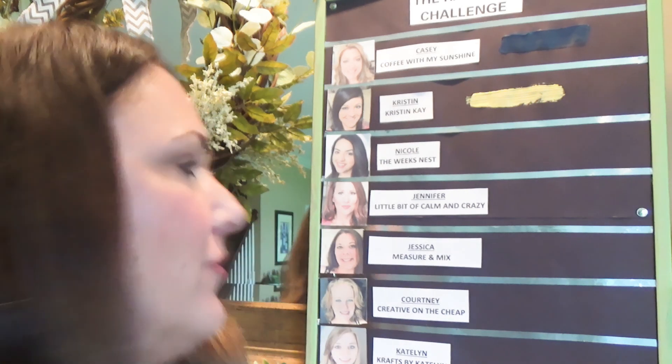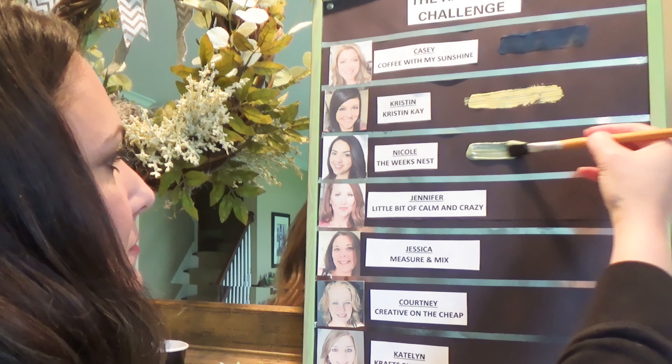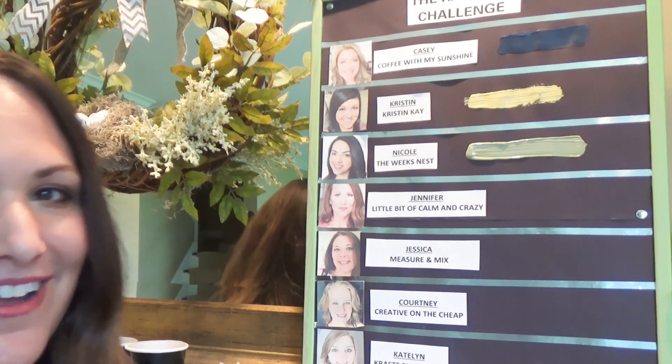Nicole picked number six. Let's see what Nicole gets — Nicole from The Week's Nest. Nicole got Green.